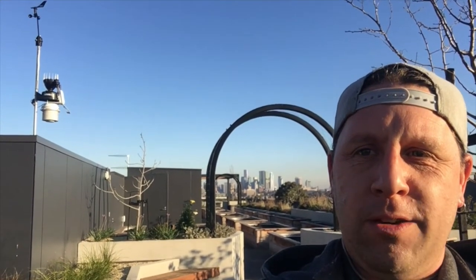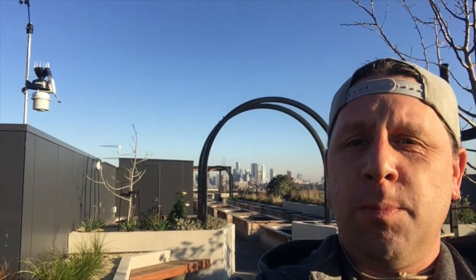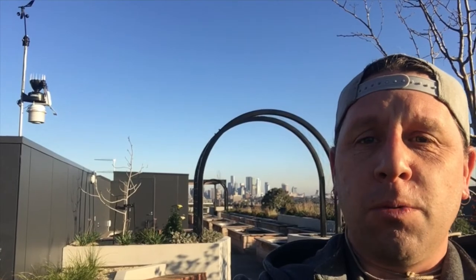G'day EBV residents, Jeremy at Veg here. Introducing you to your brand new weather station up on the rooftop of building B with the veggie beds behind me. In this video I'm going to take you on a tour of the station itself, what it's measuring here on the rooftop, how you can access that live data and some other forecasts and nifty things on the EBV website and via the EBV app. So let's take a tour.